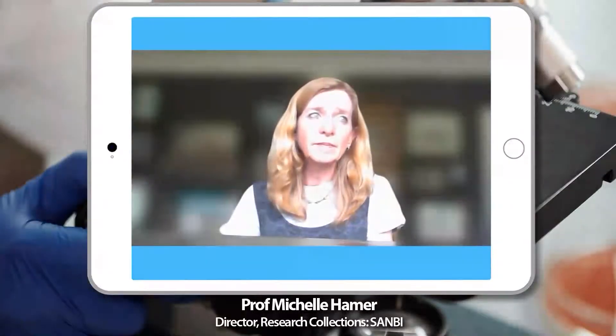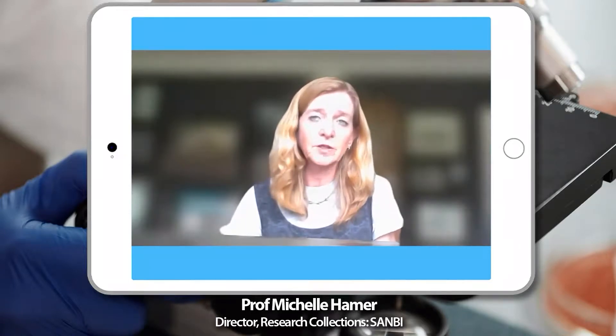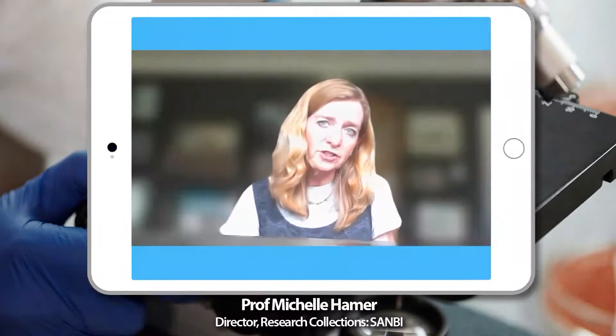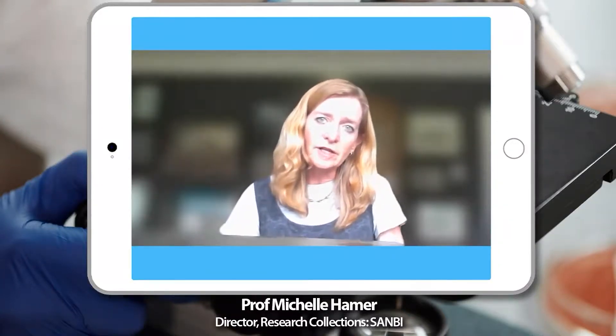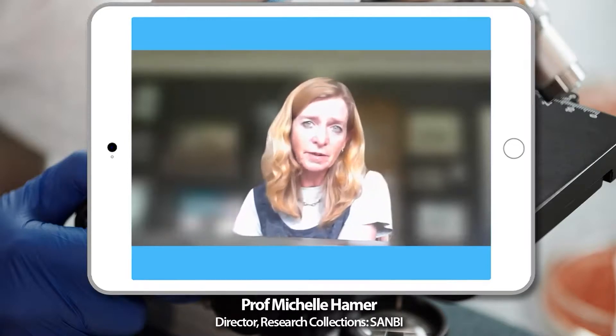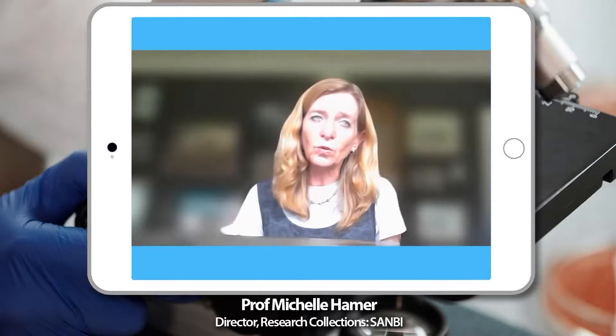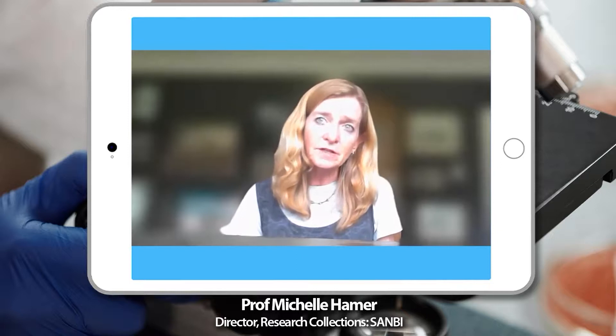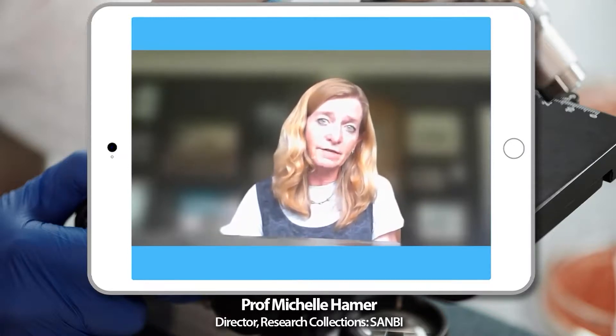Funding is quite a challenge — where do you get funding for these projects? All of these facilities are funded through government, through a range of different government departments. But the Department of Science and Innovation recognized the need to have some kind of coordination across all of them — to share knowledge and expertise and develop standards and protocols. So they've invested in both projects: funding the Natural Science Collection Facility and the Biodiversity Biobanks South Africa. They don't fund all the operations, but they fund the network, invest in upgrading the facilities to meet global standards, and promote the use of these resources for research and development to benefit the country.